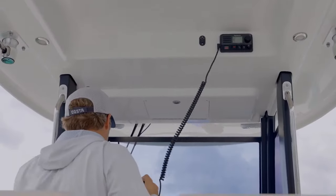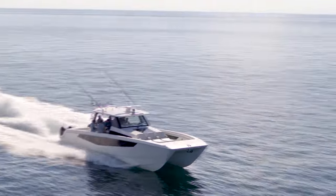Performance, safety, comfort, and versatility come together seamlessly in these catamarans.